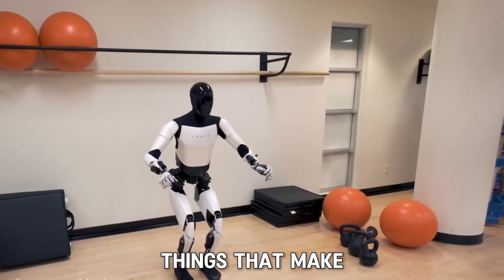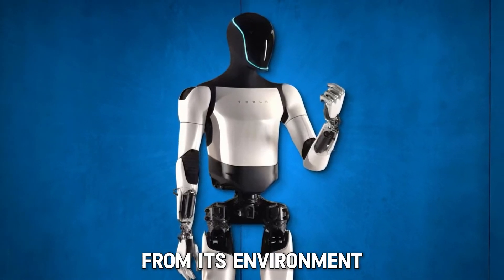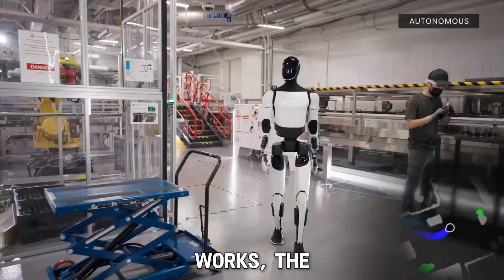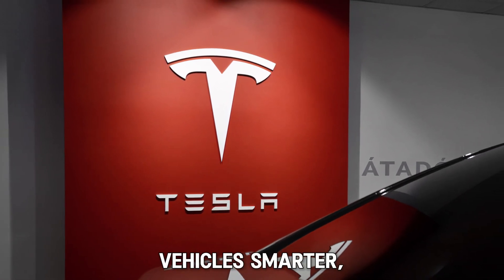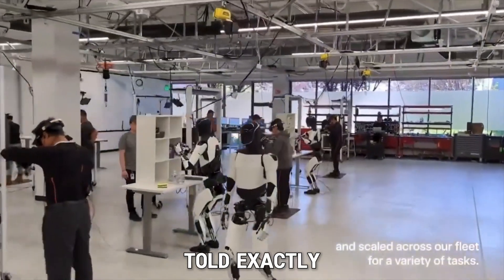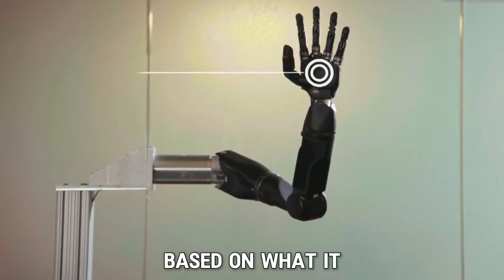One of the key things that make Tesla's Optimus so unique is its advanced artificial intelligence, or AI. AI is what allows the robot to learn from its environment and make decisions on its own. Think of it like teaching a child to walk, talk, and understand the world around them. The more Optimus works, the smarter it gets. Tesla has been working for years on developing AI that can make its vehicles smarter, and now they are bringing that same technology into robots. Optimus uses AI to perform tasks without being told exactly how to do it. For example, if Optimus is asked to carry a box, it will figure out the best way to lift and carry it on its own, based on what it has learned before.